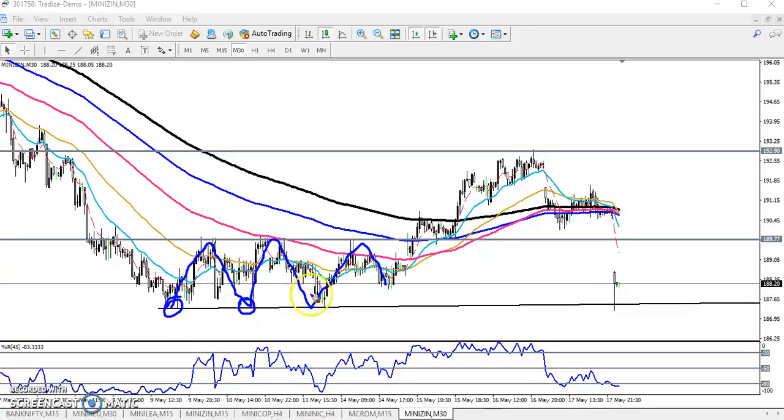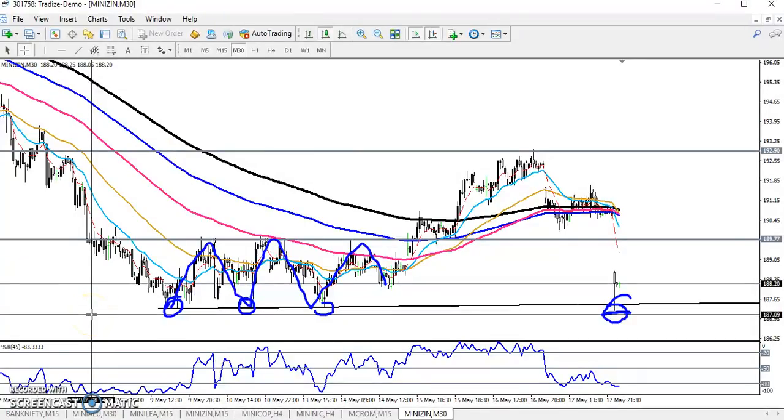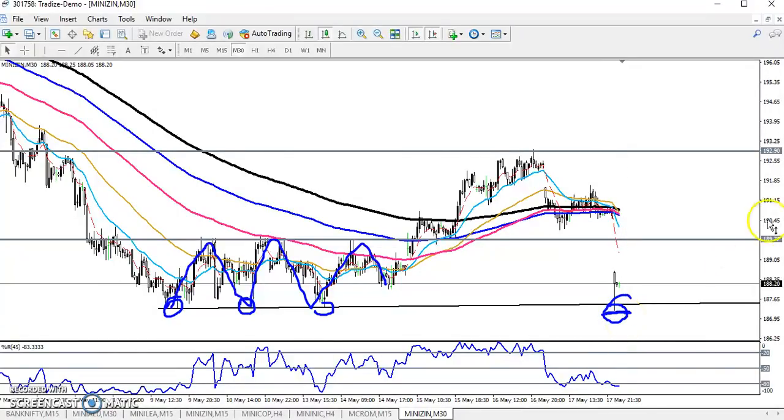Here it is forming a strong support. If you want to enter here, just enter below this area — around 187. If the price comes near 187 you can go for a sell below 187. If price never comes to this area, don't enter for the sell direction, because the price is near this supporting level.